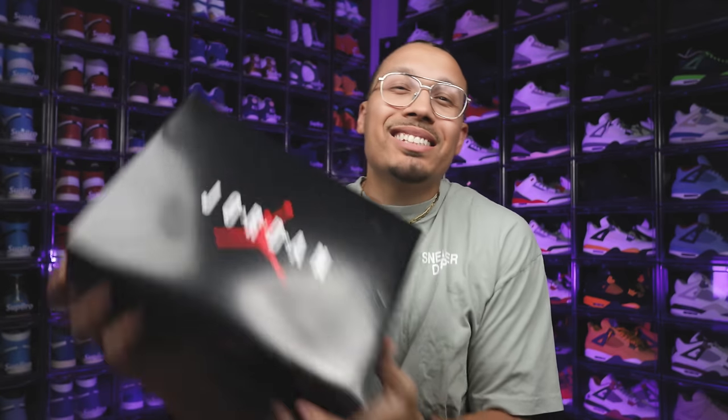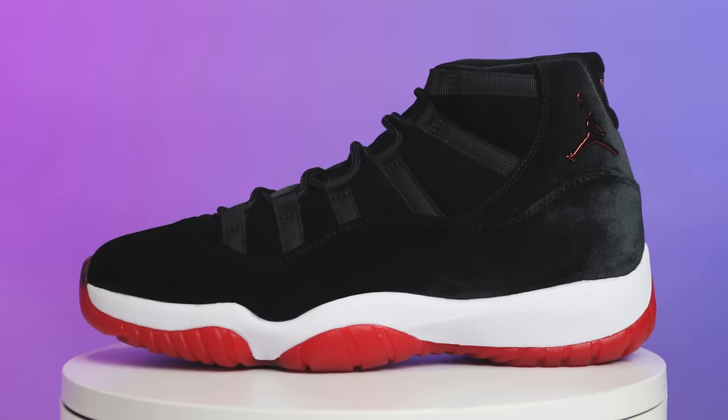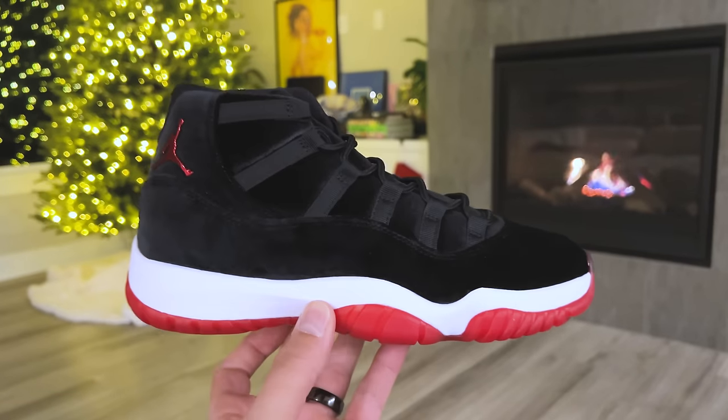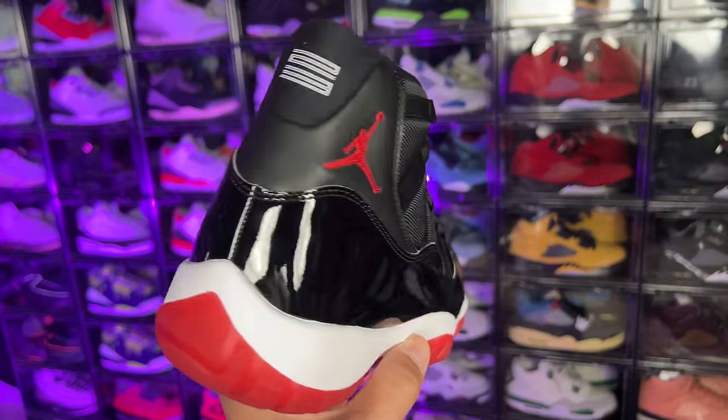These new Air Jordan 11s make me so happy yet so sad at the same time. Today we're going to be looking at the Air Jordan 11 Bred Velvets, and these came out exclusively in women's sizing. Before we get into all the details breaking down all the styles, cuts, and materials of this shoe and comparing them to how the originals came out,